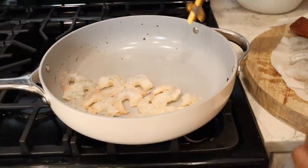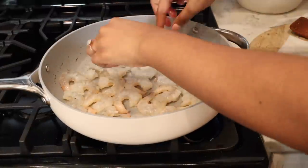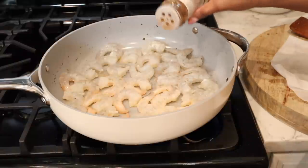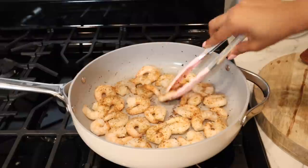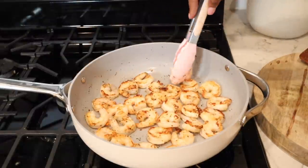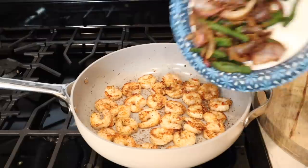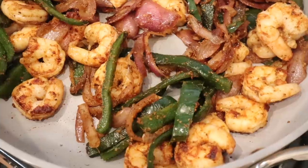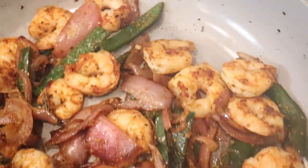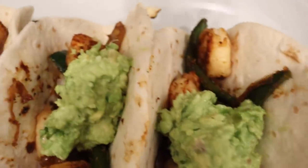I'm using my Caraway pans — I'm obsessed with these pans, I'll have them linked down below. I also have a 10% discount code. You get a complete set and they come in so many different colors — I have the cream color, but they also have gray, blue, and red sets. And this is how it looks when it's all done — I just put it in some tortillas. I hope you guys enjoyed this video. Give it a thumbs up and I'll see you guys in my next one. Bye!